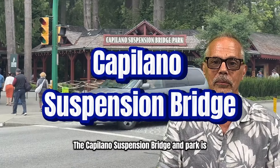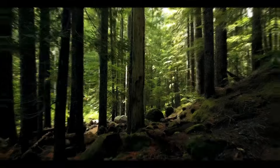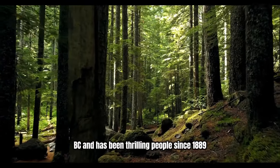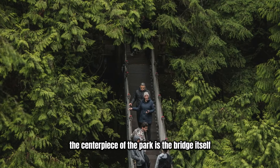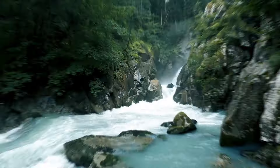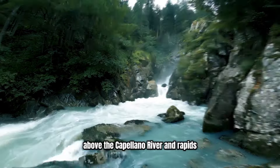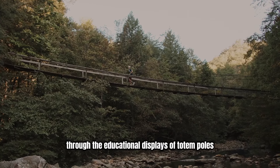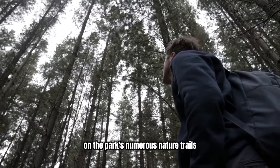The Capilano Suspension Bridge and Park is without a doubt the most exhilarating place we're going to talk about in this video. Situated in the heart of the North Shore Mountains in Vancouver BC, it has been thrilling people since 1889. The centerpiece of the park is the bridge itself — it spans 137 meters across, longer than a football field, and sits 70 meters high above the Capilano River and rapids. The park also features lots of First Nations heritage through educational displays of totem poles, and you can explore the beauty of the rainforest on the park's numerous nature trails.